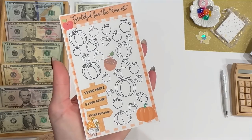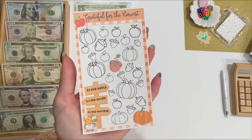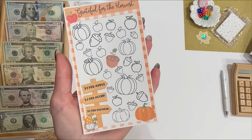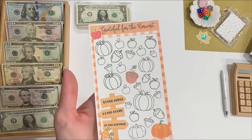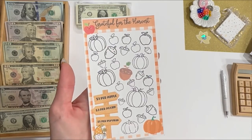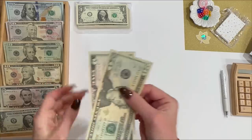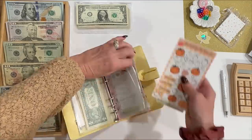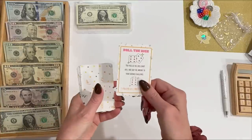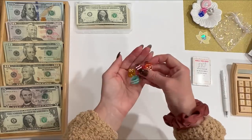This is a free item that comes with any mailed order from our Etsy shop this month: Grateful for the Harvest. It's $1 per apple, $3 per acorn, $5 per pumpkin. I'm going to go ahead and color in all of the pumpkins for $5, $10, $15, $20, $25. All pumpkins colored in — $25.